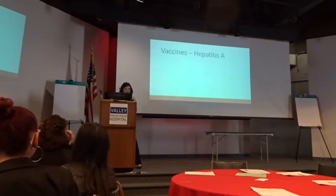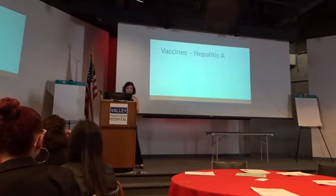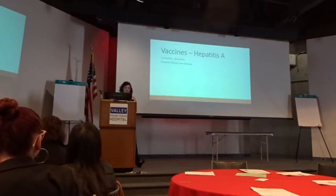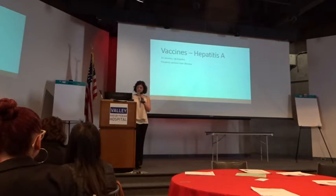The other vaccine to discuss is hepatitis A. We give it at 12 months and then 18 months — a two-vaccine series and that's it. It also prevents serious liver disease, similar to the hepatitis B vaccine.